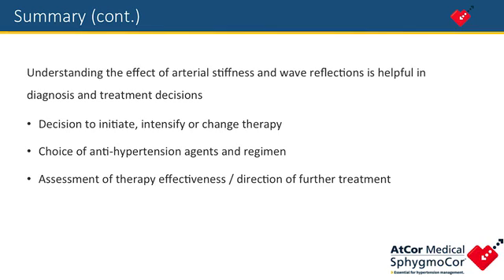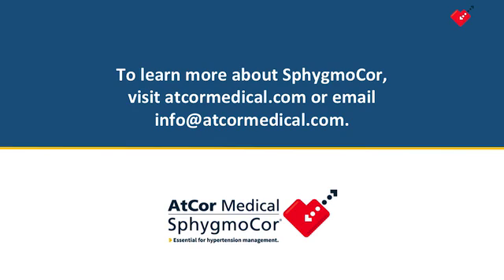Understanding the effect of arterial stiffness and wave reflections is helpful in diagnosis and treatment decisions — to help with the decision to initiate, intensify, or change therapy, in the choice of antihypertensive agents and regimen, and in the assessment of therapy effectiveness or the direction of further treatment. For more information, visit AtCoreMedical.com or email info@AtCoreMedical.com.